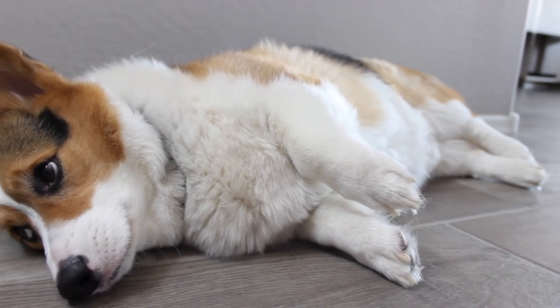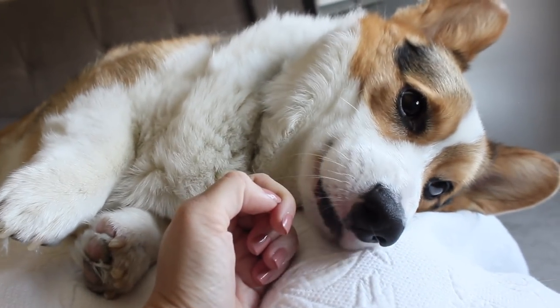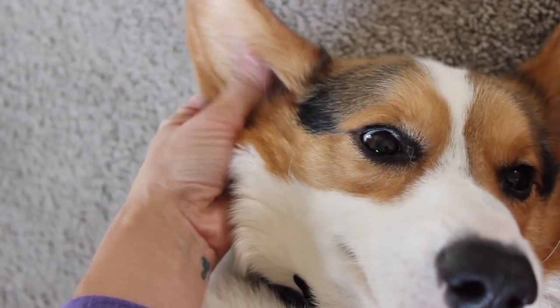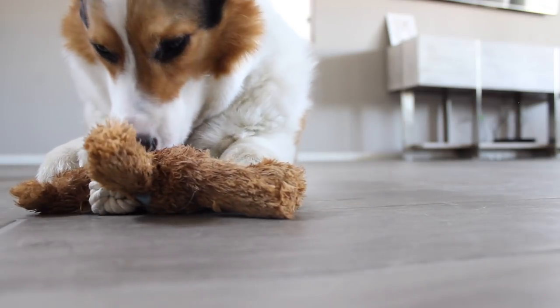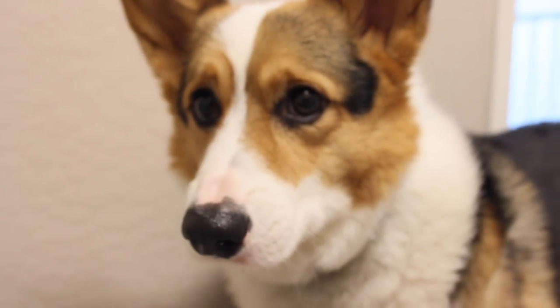But yeah, this is Nugget, and this is Nugget's life. He is a happy and cute little boy. If you guys have any questions about corgis, please leave them down below — I would be happy to answer them.